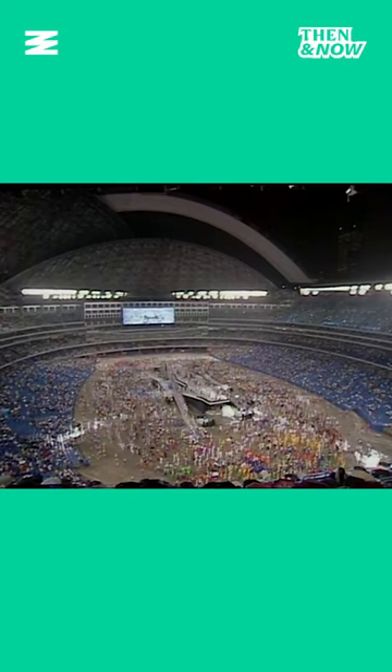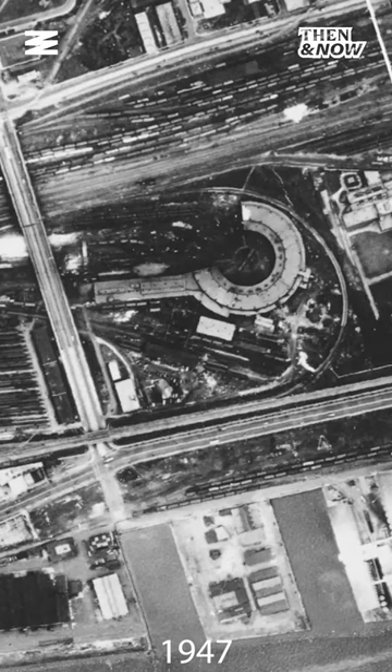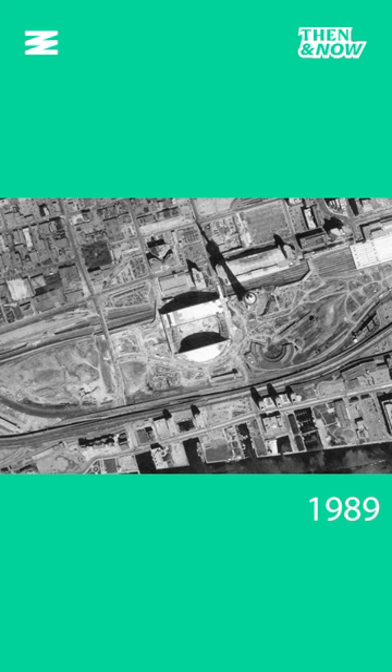The Jays would leave in 1989 and head to the beloved SkyDome. Here is a look at what was there before — trains. The answer is trains. 1983. The beginning of the SkyDome in 1987. Near completion in 1989. And now.